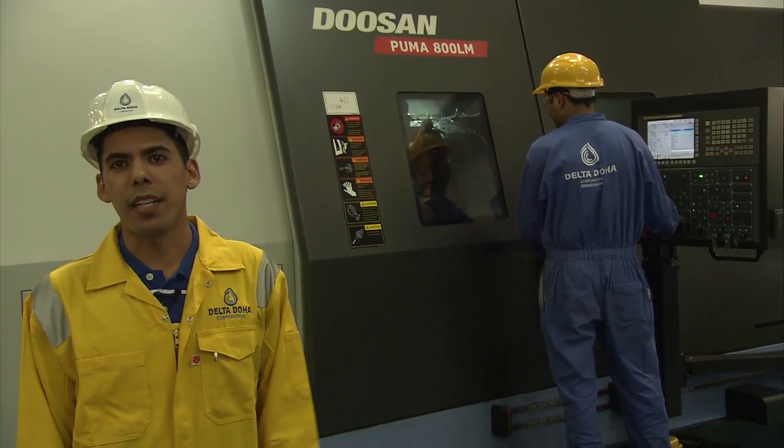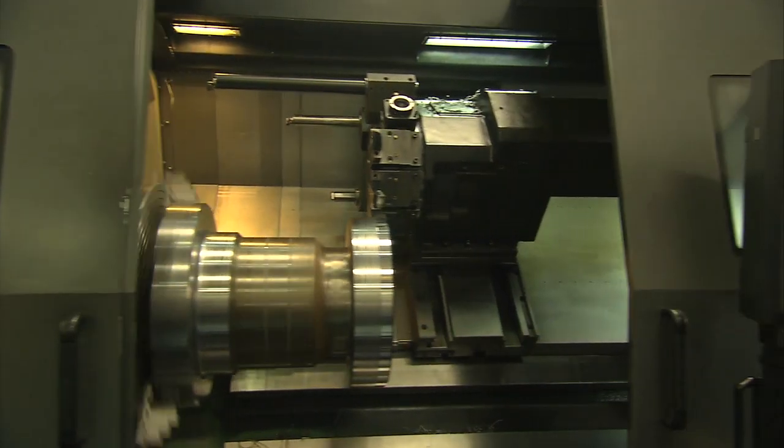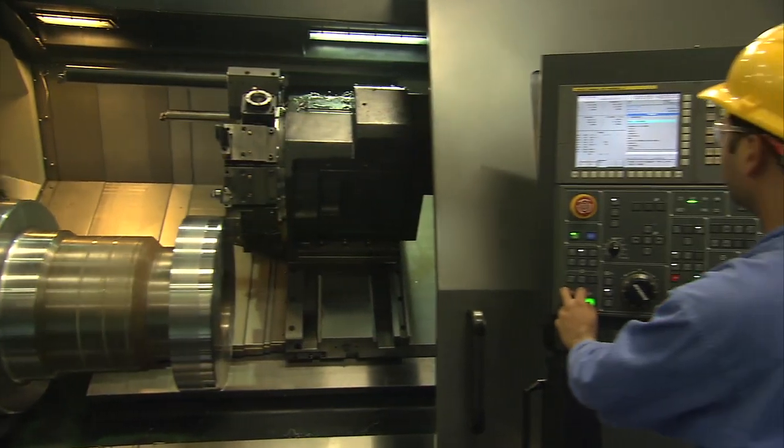This is a Puma 800 LM lathe machine. It has a three-metre-long bed, which means we can turn a round bar up to three metres in length.